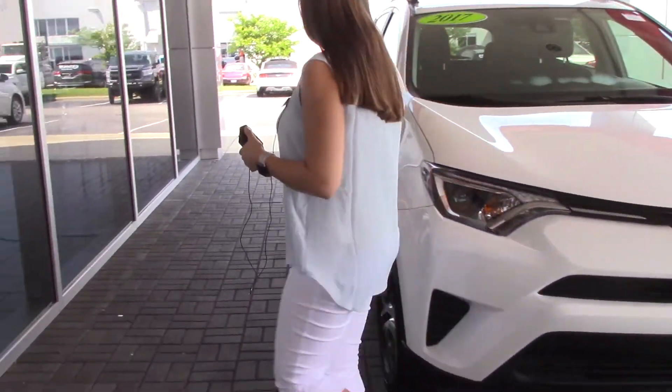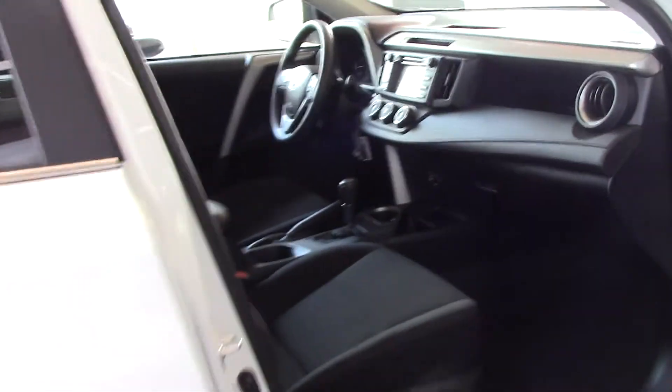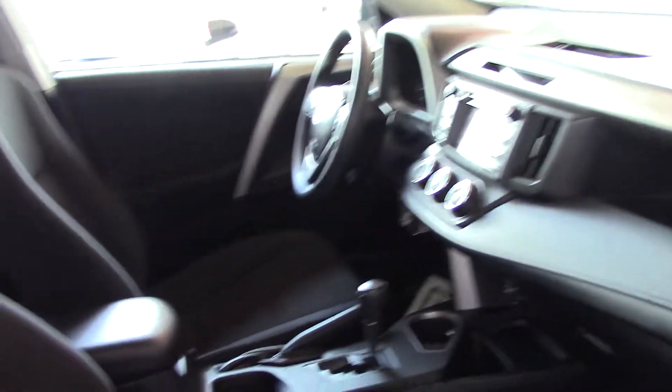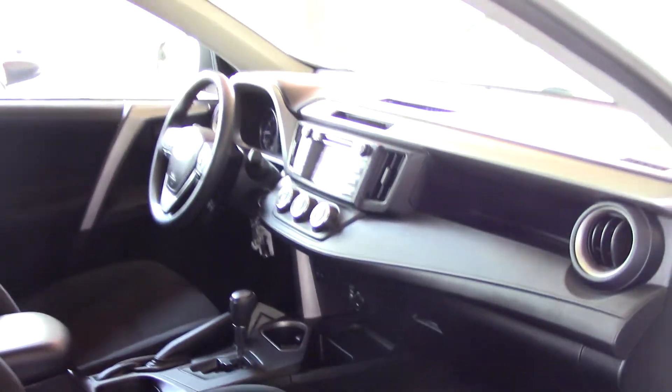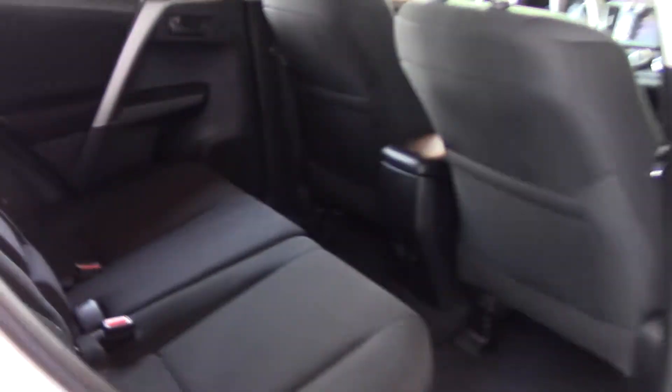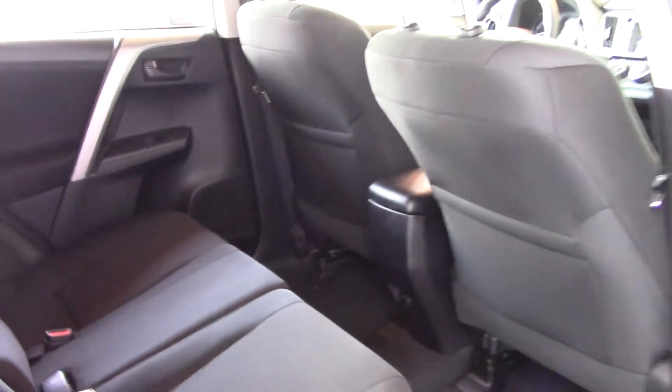Come around here — you can see our 17-inch wheels, very sporty, great price on this vehicle as well. Take a look at the passenger seat: it is the black cloth interior color, very nice, and plenty of room in the back seat as well.